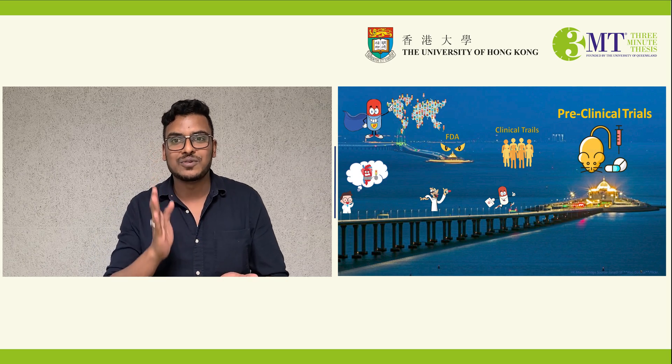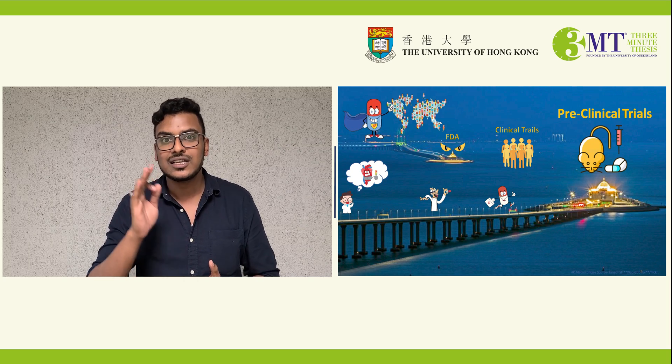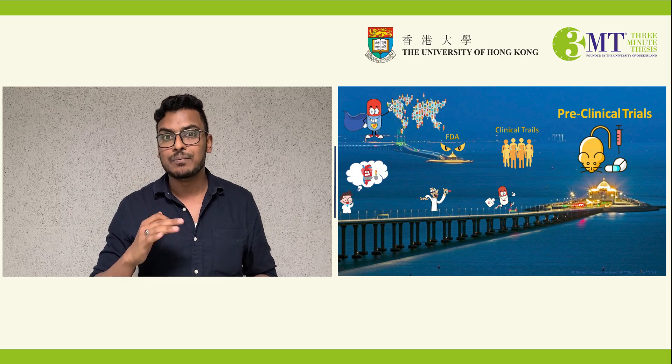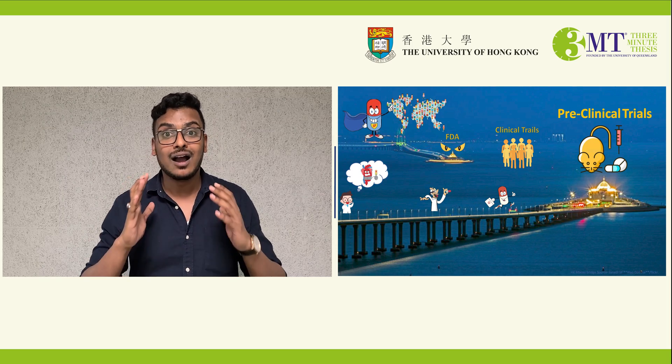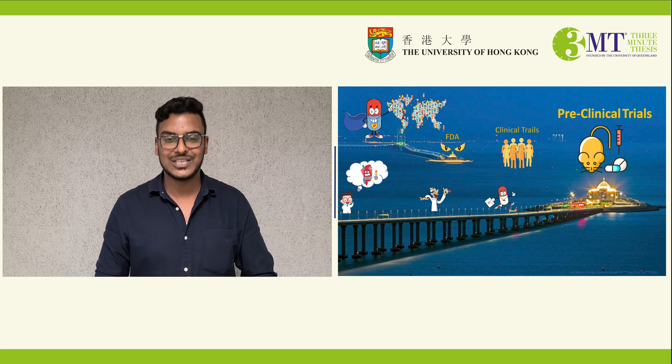These promising results will lead to conducting clinical research in humans in the future, and I am very happy that one day my research could help our friends and parents get relief from hypertension. Thank you.